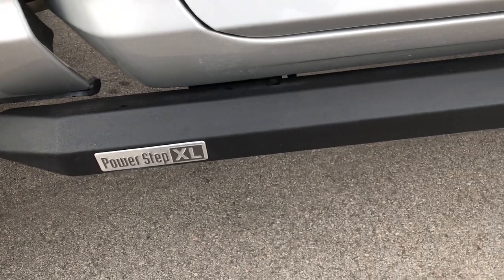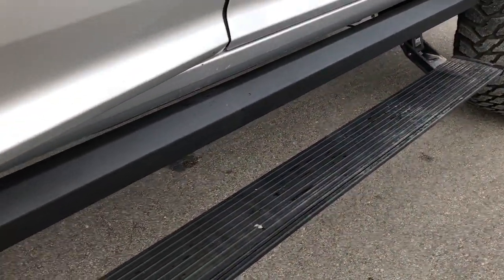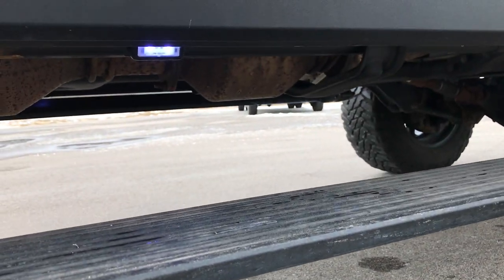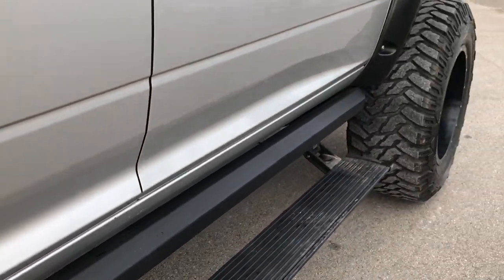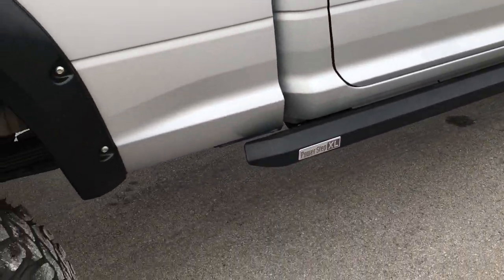It has Power Step XL power fold-out step bars with little LED lights underneath as well. Very good looking and very functional step bars, especially on a truck this big.